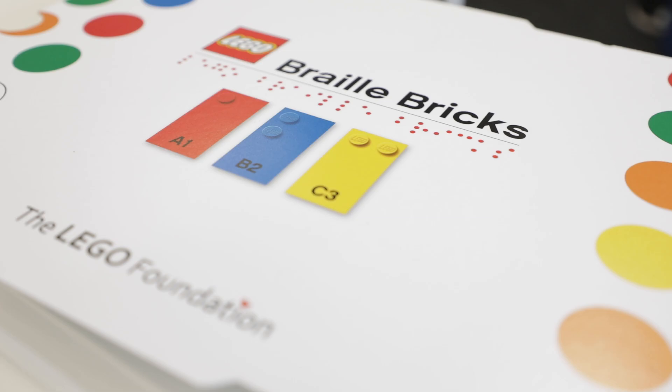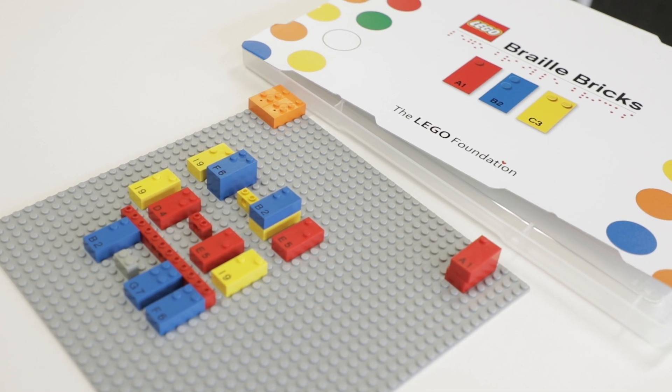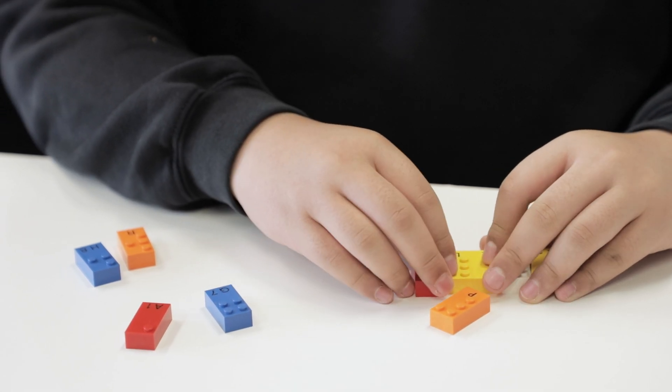What we are doing here today is showing the potential of Lego Braille Bricks to help children learn Braille and to engage with the process of Braille.